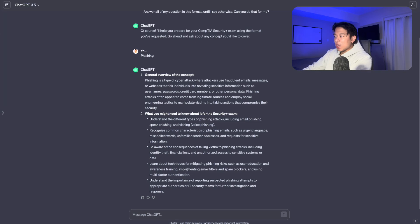That's pretty much how I use ChatGPT to study for certifications. In the document I also include a couple of other prompts for studying certifications as well, so make sure you check that out. With that said, let's move on to the next method.